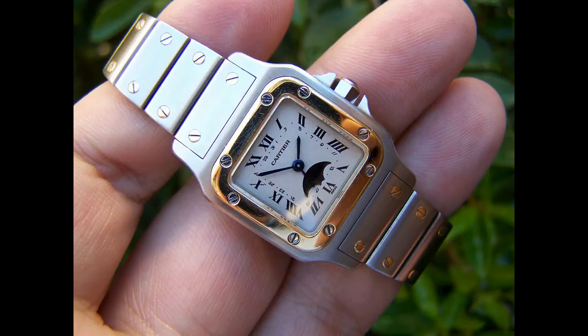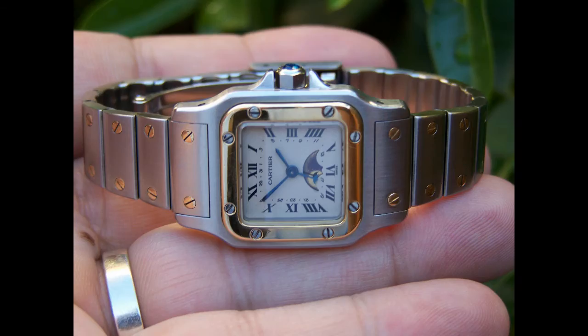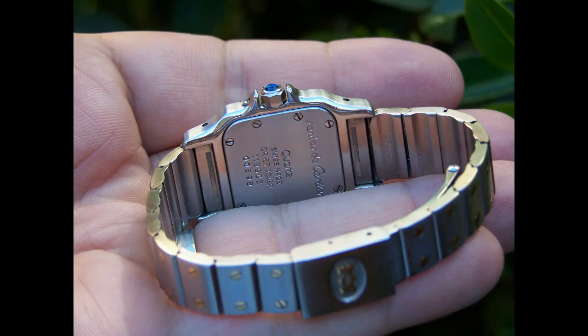The Cartier Santos is the revolutionary watch which was reintroduced from the original Santos which came out in the 1920s, and it was relaunched in the 70s to compete against Rolex's two-tone and steel Datejust variants.